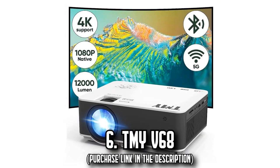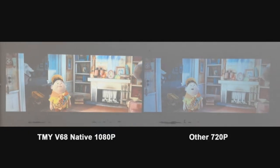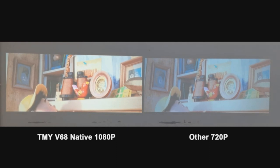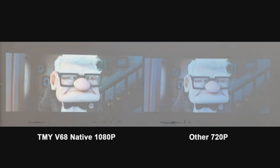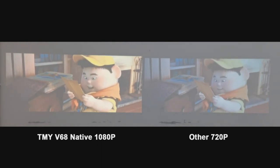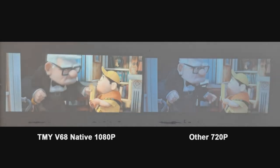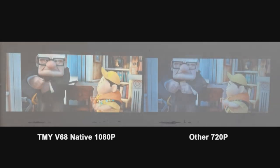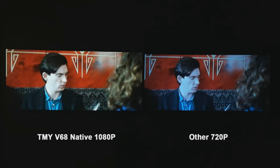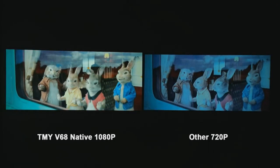Number 6: The TMY V68. Experience cinematic brilliance with the V68 mini projector, which, unlike most competitors using a 720p LCD screen, boasts a native 1080p full HD LCD display, enhancing projected visuals to a razor-sharp 1920x1080 resolution. It's also engineered to support 4K video sources, maximizing its video prowess.